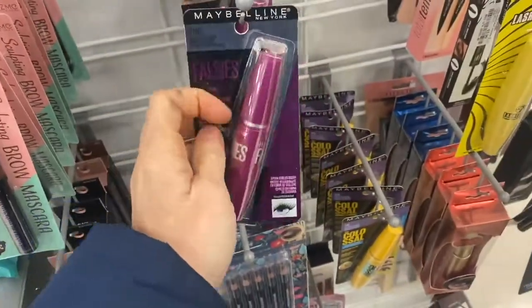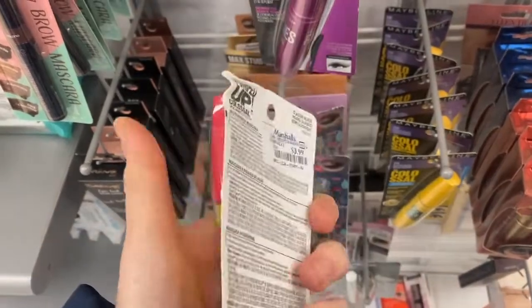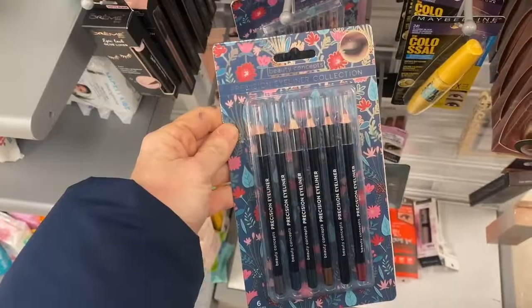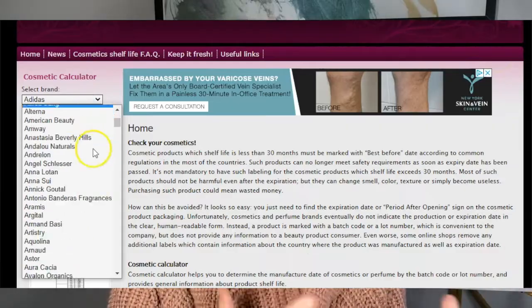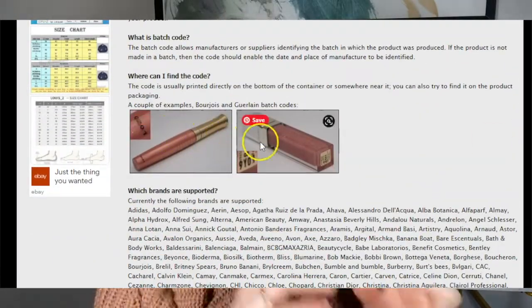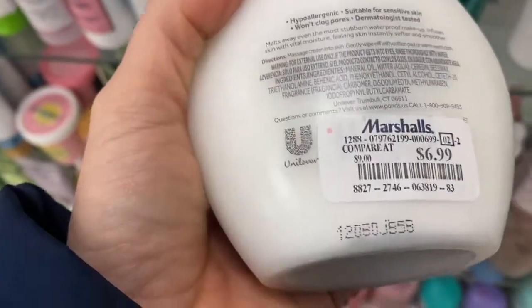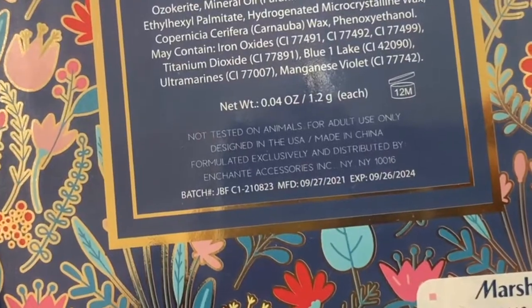One of my favorite things to buy at Marshall's is beauty items and cosmetics. The only problem is you don't know how long they've been sitting on the shelves or how long it took them to get to Marshall's, and you are going to be so surprised at how many of those items have expired or are past their best-if-used-by date. You can check this at cosmeticcheck.net — the link will be in the description box below and pinned to the first comment. All you have to do is take the batch number of the cosmetic item and put it into that webpage.